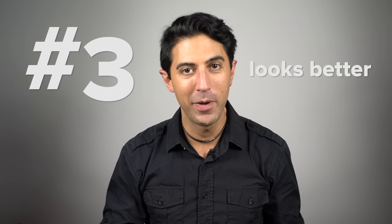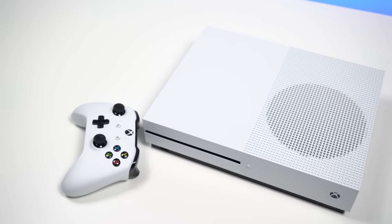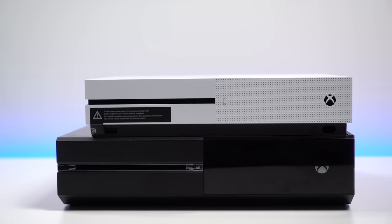Reason number 3, it just looks better. Whether it's the matte white color or the 40% smaller design, the Xbox One S will certainly look sharp in your living room.